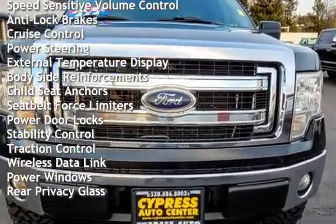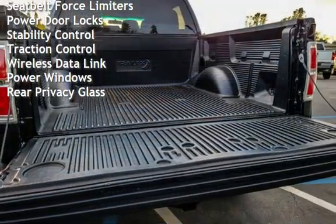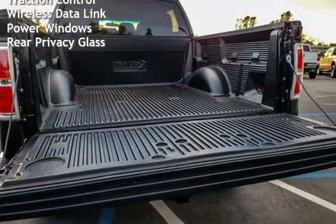Cruise control, power steering, external temperature display, body-side reinforcements, and child seat anchors.